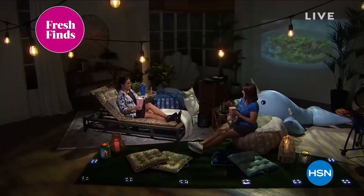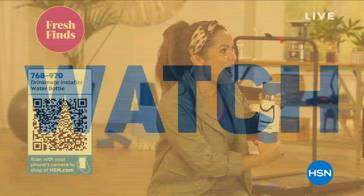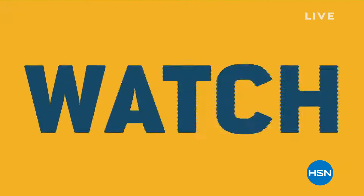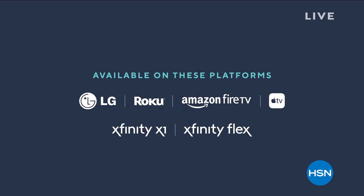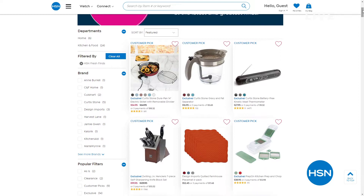HSN has so many great products that we don't have enough time to show them all on TV. So you can join Michelle Yarn every week for fresh finds to get an inside look at the latest and greatest finds that HSN has to offer. Every Monday at noon Eastern, we drop a new episode exclusively on the HSN and QVC streaming service.